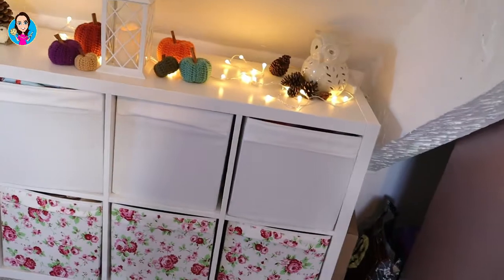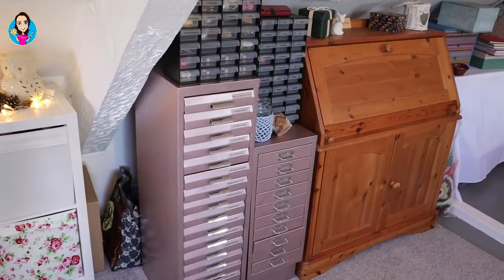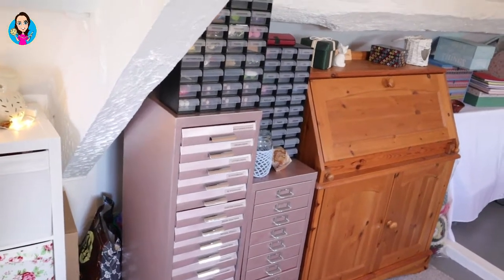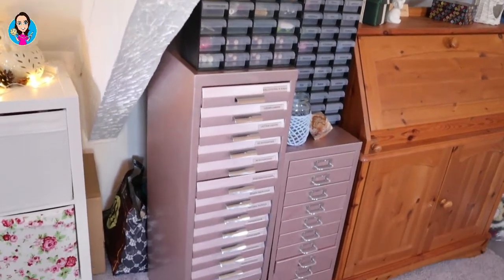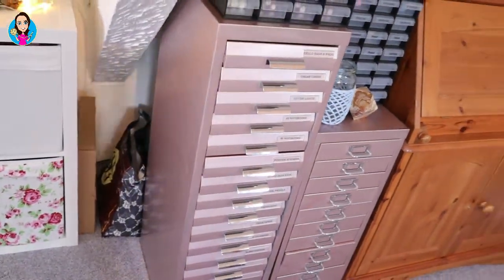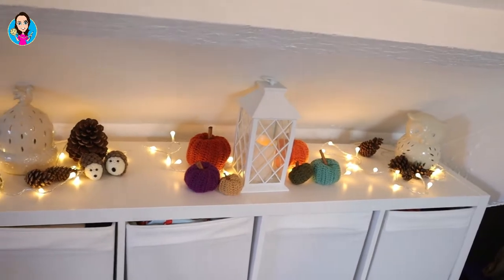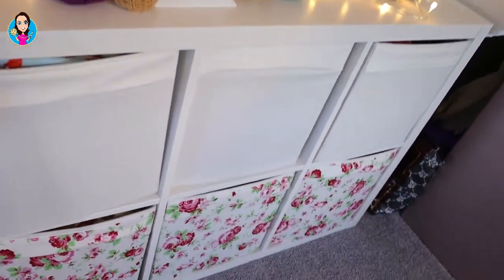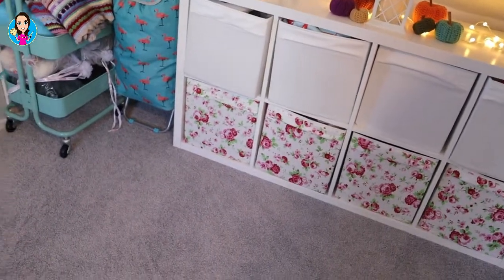Moving around — I should warn you there are a lot of Kallaxes up here, there's a lot of Ikea up here. The filing cabinets here are Bisley filing cabinets that I got various places — some were given away, some were quite cheap on Freecycle, and I sprayed them with Plastic Coat Rose Gold, although it's actually more of a lilac than a rose gold. So we've got Kallax units — in here are various things for display. At the moment I have my Autumn display going, and then I have stuff for Summer in this one, and Spring, Autumn, and a very chock-a-block Christmas box which I need to sort through.